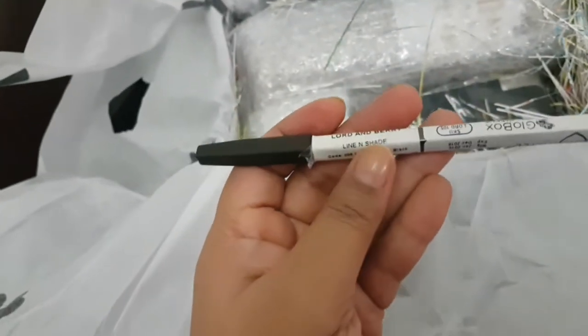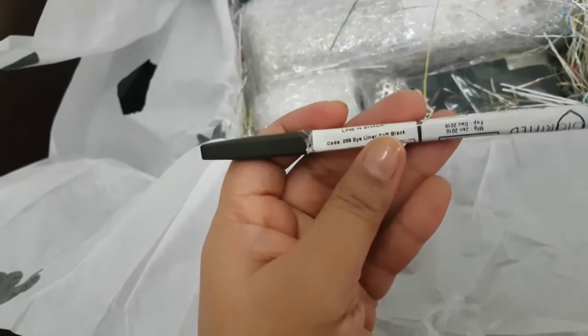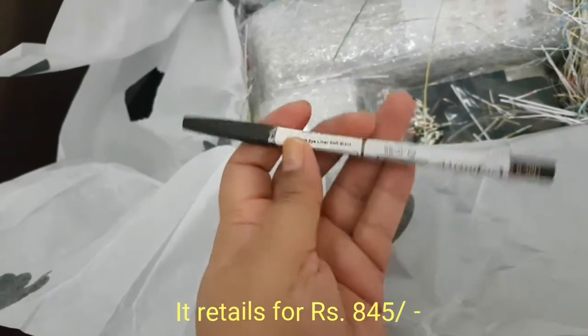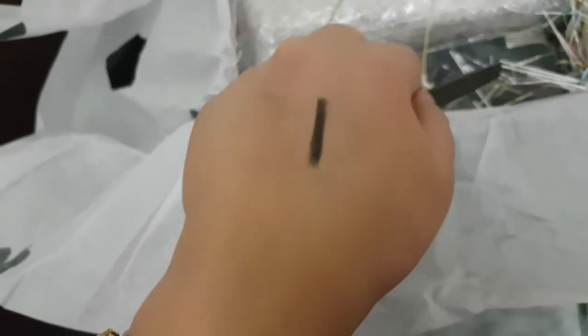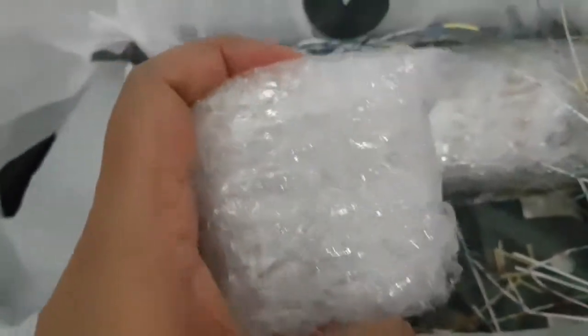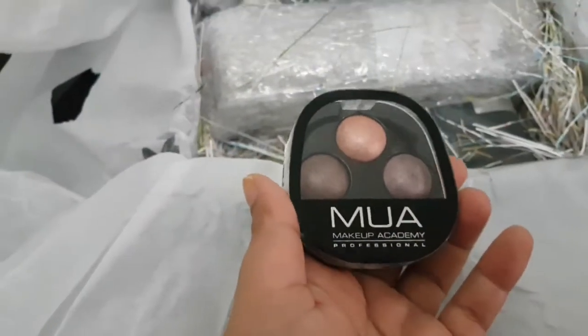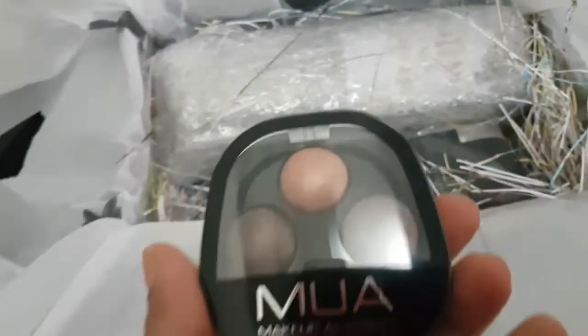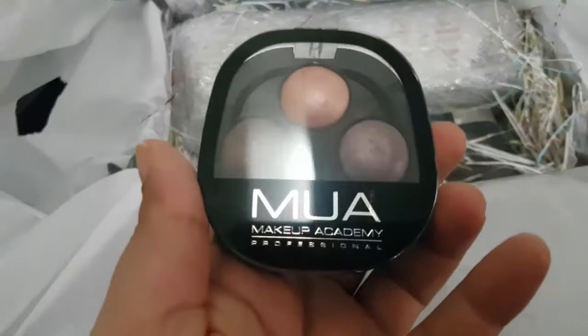My first product is the Lord & Berry line and shade eyeliner in soft black. I searched it up and as you can see, it's not jet black. My next product comes in bubble wrap — let me see what it is. It's a trio eyeshadow from MUA — the Chocolate Box eyeshadow.